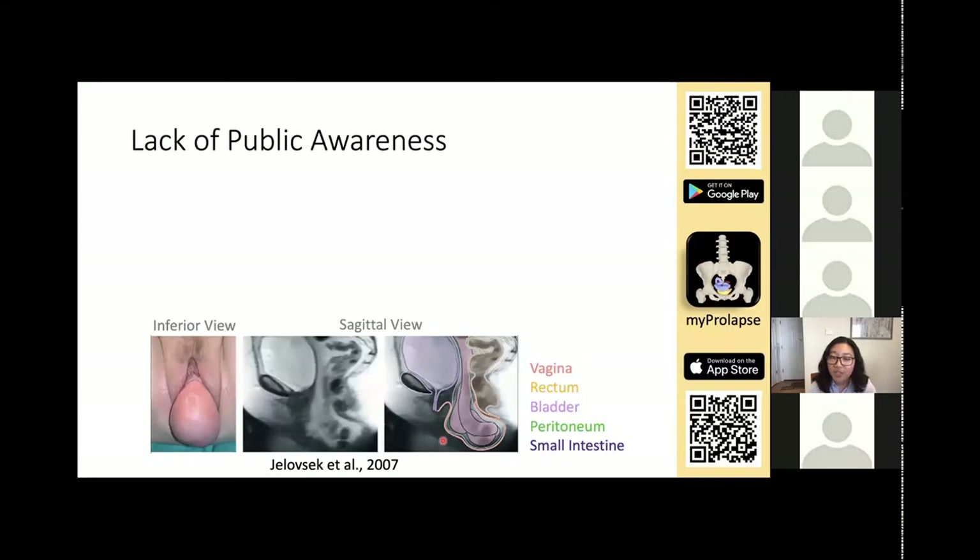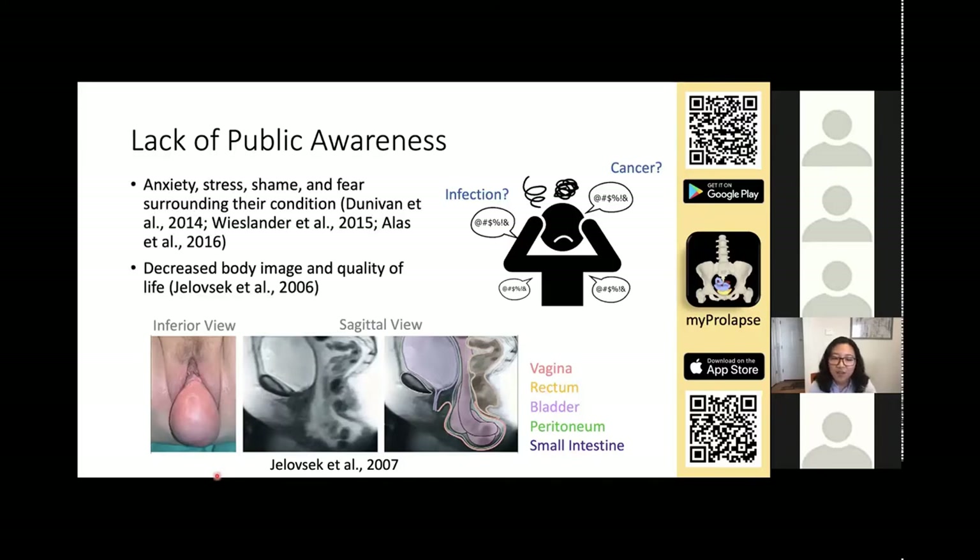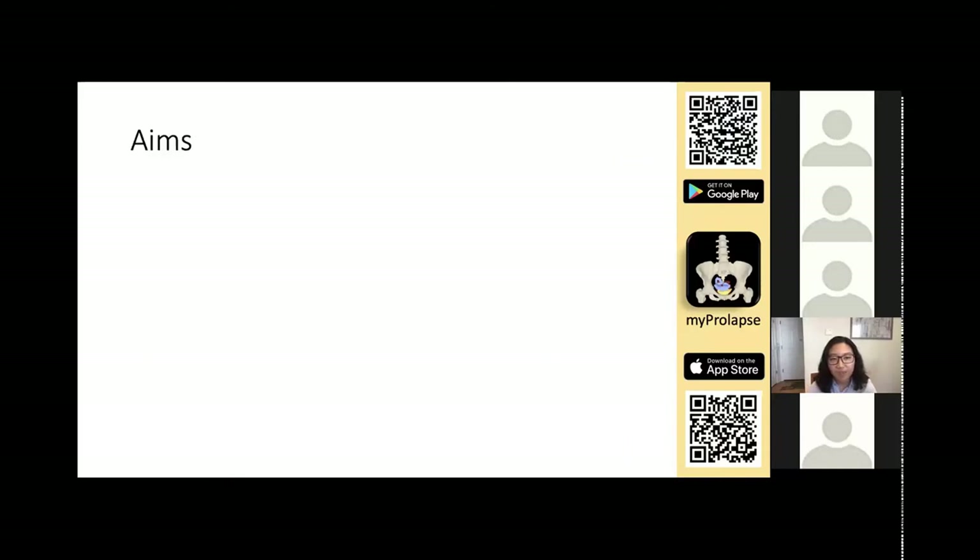Due to lack of public awareness of prolapse, there are a lot of misconceptions about the vaginal bulge. Patients might think it's an infection because it smells funny, or they might think it's cancer. Studies have found that these patients experience a lot of anxiety, stress, shame, and fear surrounding their condition, along with decreased body image and quality of life. In addition, they don't feel comfortable discussing this very common issue with their providers, and it prevents them from seeking medical advice.